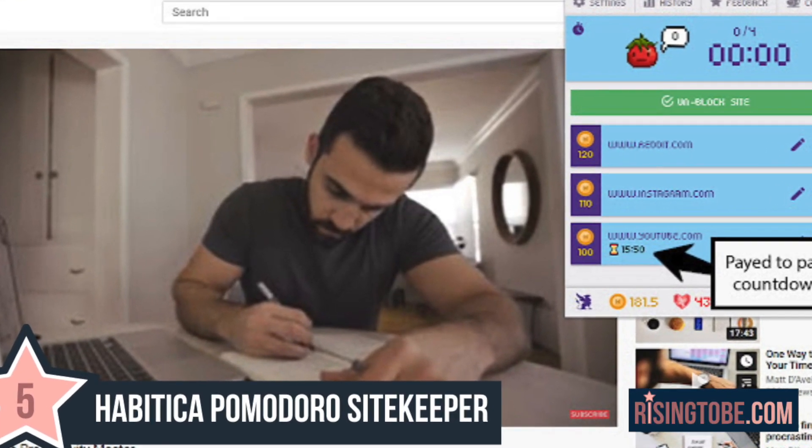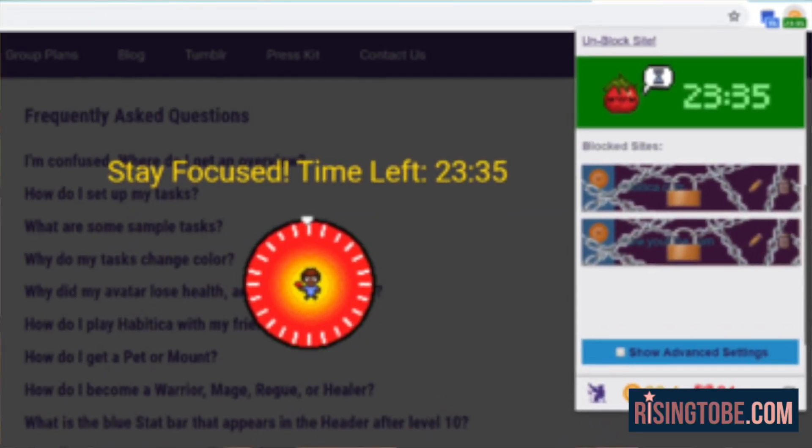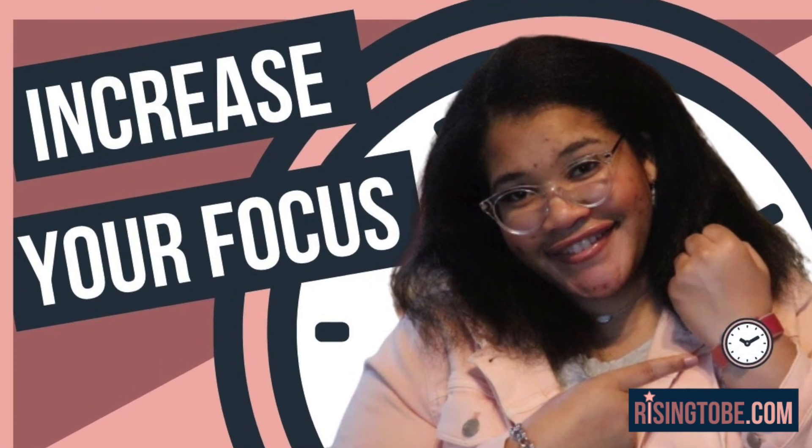App Extension 5: Habitica Pomodoro SiteKeeper. This extension is exclusive to Google Chrome at the time of this recording and may expand to other internet browsers down the line. This app has now become my favorite Pomodoro productivity app or extension out there for improving my productivity. And if you would like to learn more about the Pomodoro system, I will be sure to link that episode so you can check it out for yourself. Simply figure out what exact task you're looking to work on for that block of time you have.